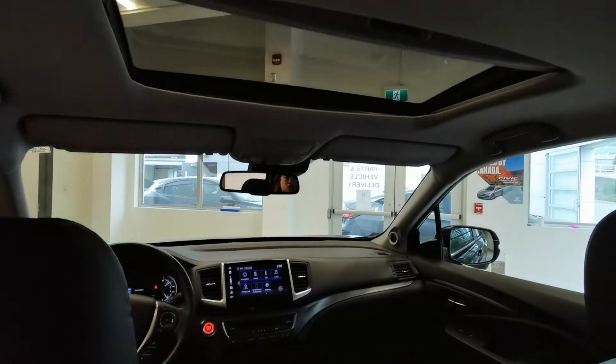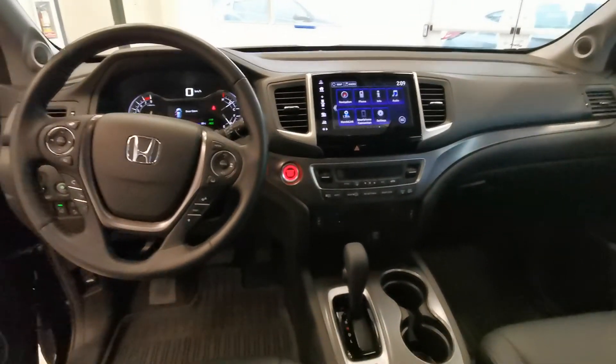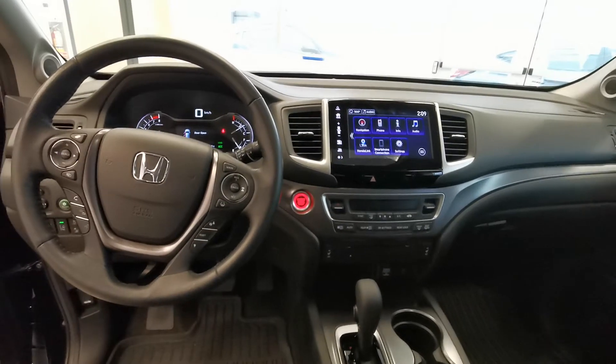There's a sunroof on top. If you'd like to come back for a test drive, we look forward to seeing you at Destination Honda in Burnaby.